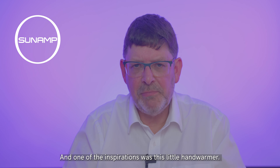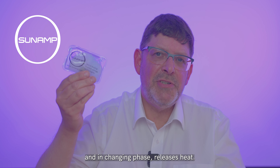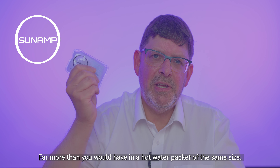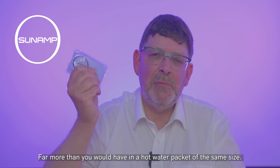One of the inspirations was this little hand warmer. You're going to see how this changes phase and in changing phase releases heat. So that's got hot in my hand, and that was quite an inspiration. There's a lot of heat stored in that, far more than you would have in a hot water packet of the same size.